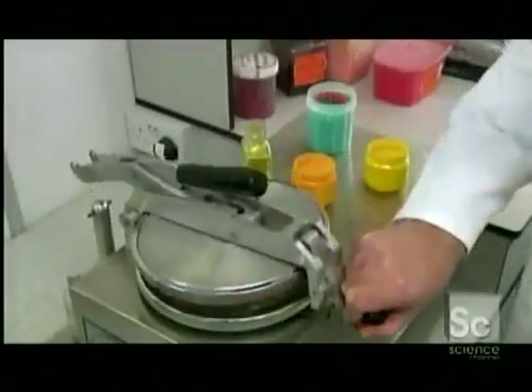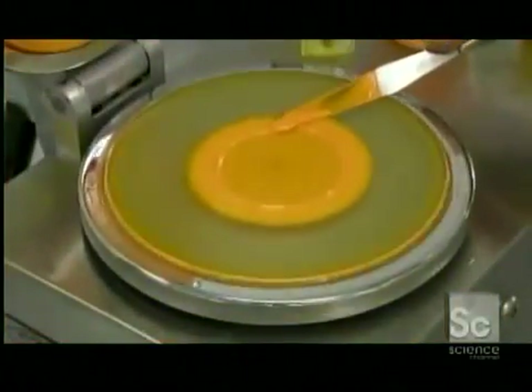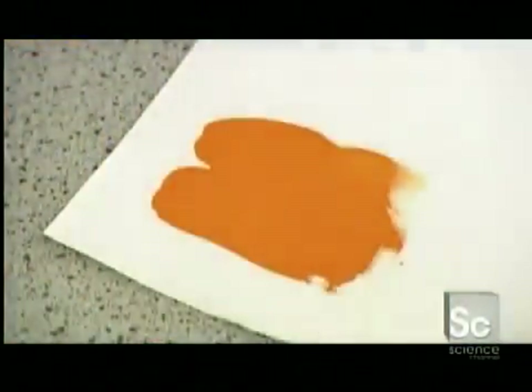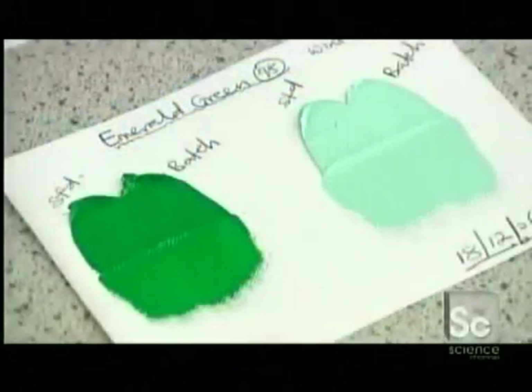It rubs the ingredients together, dispersing the pigment particles throughout the oil. For each sample, the formulation is altered slightly in search of the perfect result. The research team compares the resulting colors and selects the best one.